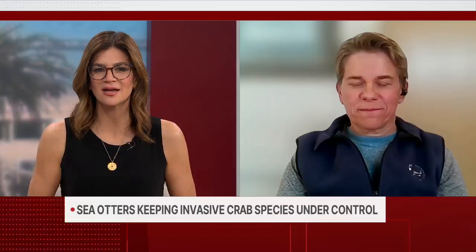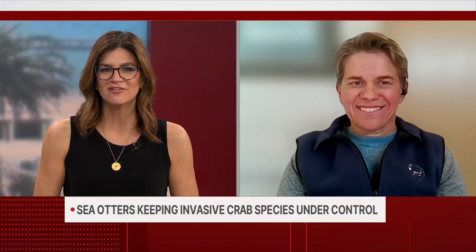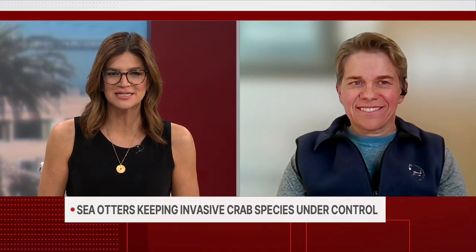The European green crab is an invasive species in the San Francisco Bay, and it's also one of the best little helpers to help a species stay under control — that's the sea otter. To explain more about what studies are showing, we're joined live by an ecologist, Riki Jeppesen.